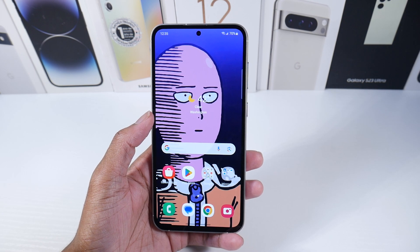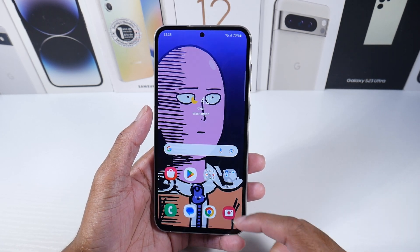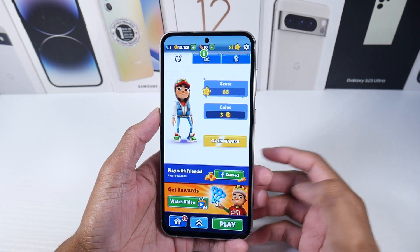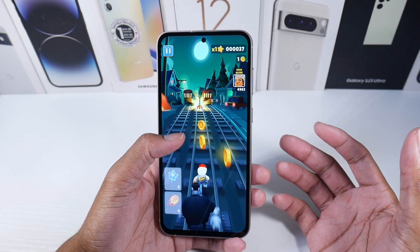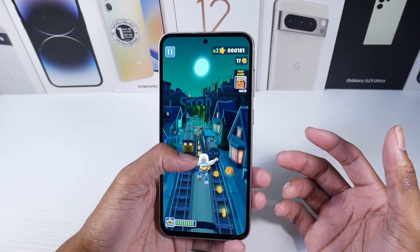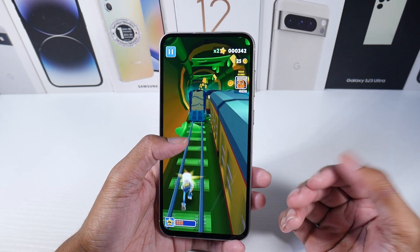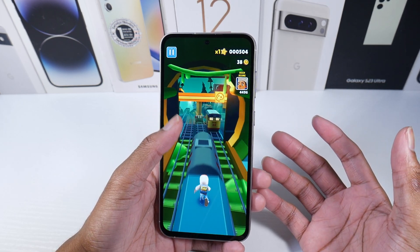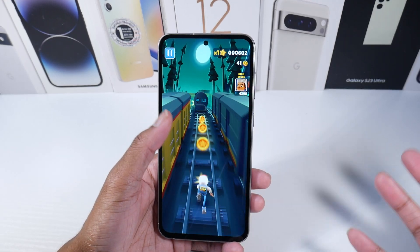So the question is, does the S23 FE have anything over the flagship standard S23? And the answer is no — nothing about this phone is better than the S23 besides having a bigger display. That's the one thing you might like, but does it really justify the price? Because if you want a bigger phone, you can honestly just go with the S22 Plus. This is just a really awkward phone that I actually really like, but I can't recommend it because the price compared to what Samsung offers makes no sense.